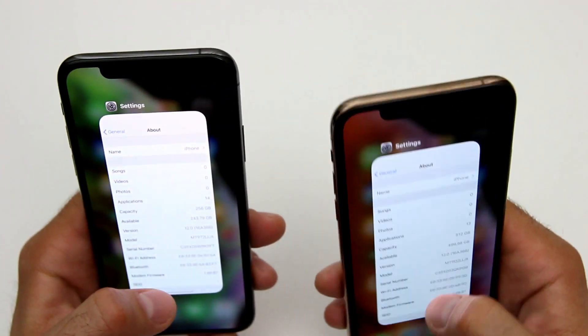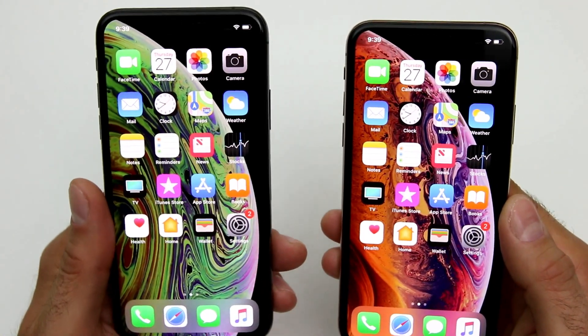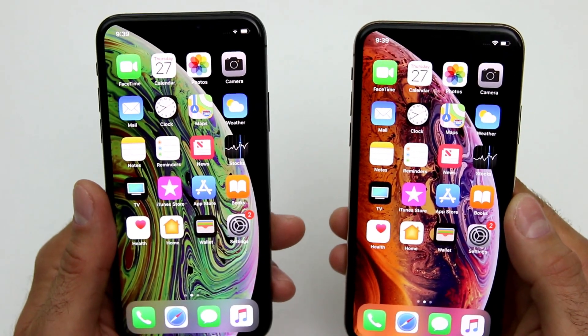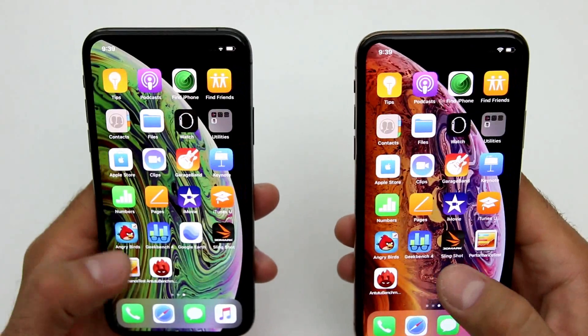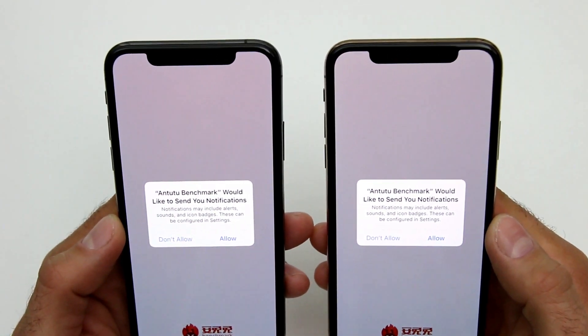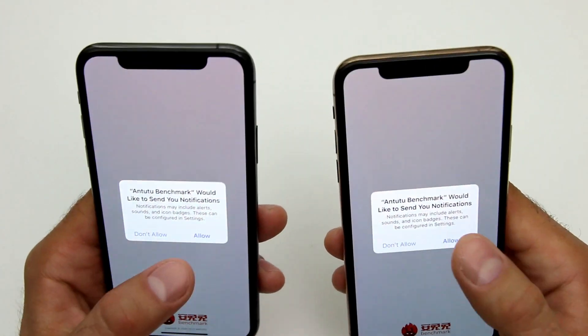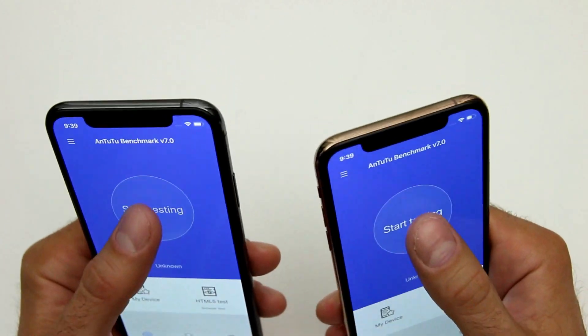What I'm going to hypothesize is that the 512GB phone will outperform the 256GB phone in a select category. What I'm going to run first is the Antutu benchmark just to prove a point that visually, this is a difference that you won't really notice — it will not be noticeable to a naked eye.